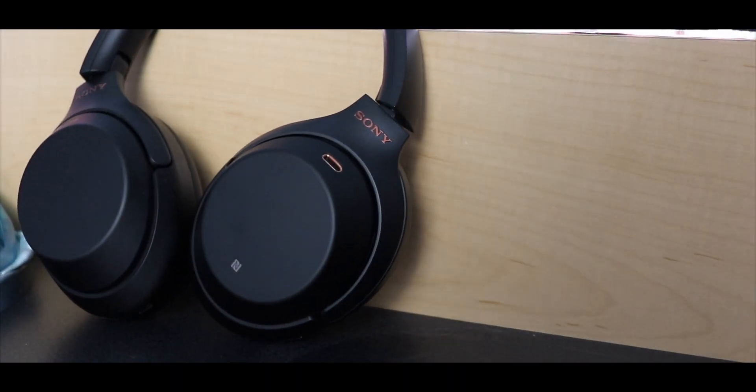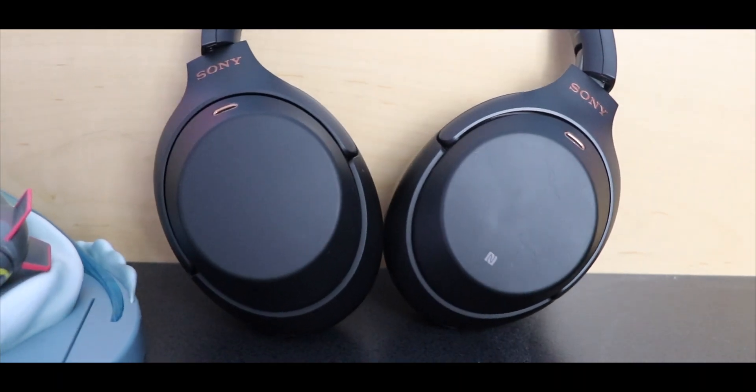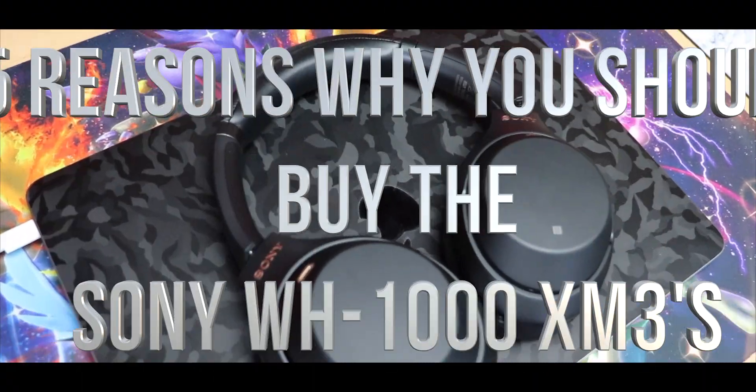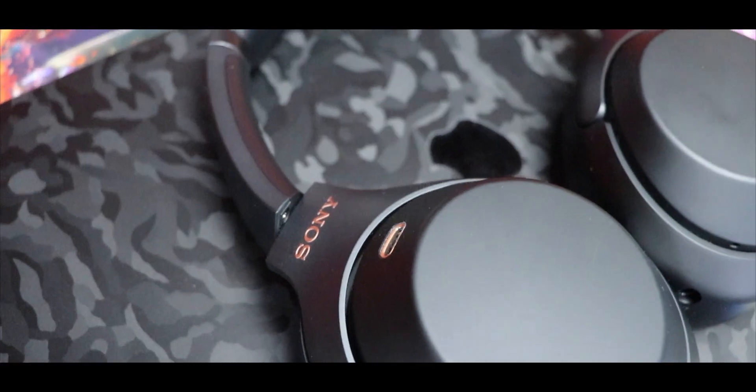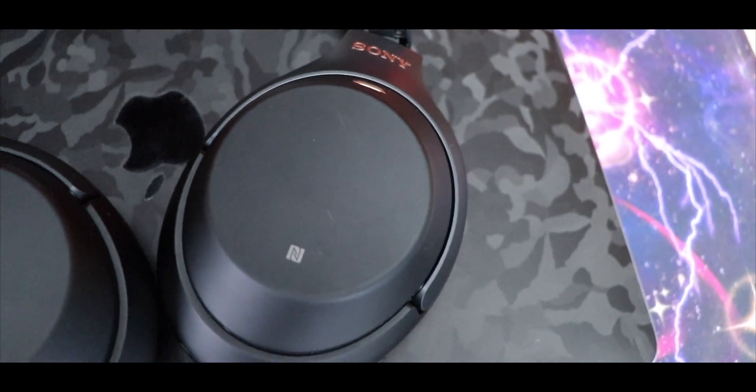What is going on everybody? Welcome back, MTG here with another episode. Today I'm going to talk to you guys about 5 reasons why to buy the Sony WH-1000XM3s in 2020. Yeah, that's a super long name. Anyway, without further delay, let's dive right in.